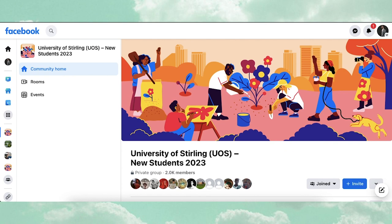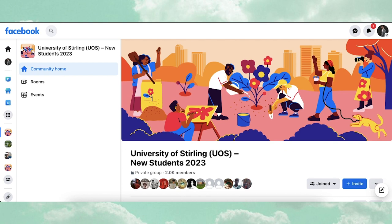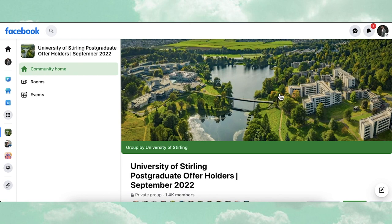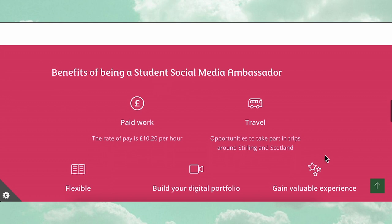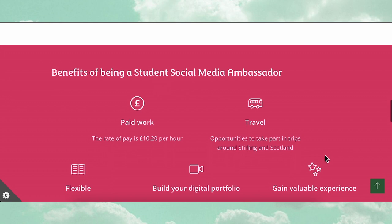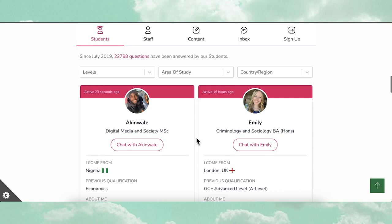A few weeks before traveling to the UK, one of the things I did was to join some groups online, and this gave me an idea of what the new environment was going to look like. Secondly, while still in Nigeria, I applied for the role of student social media ambassador for the University of Stirling, which required applicants to submit a short video as part of the application process. Being a media producer myself, I was able to get that done. Quite a number of students applied, and I'm thankful to be among the few selected — and also to be part of the Unibody team as well. I'll come back to that later in the video.